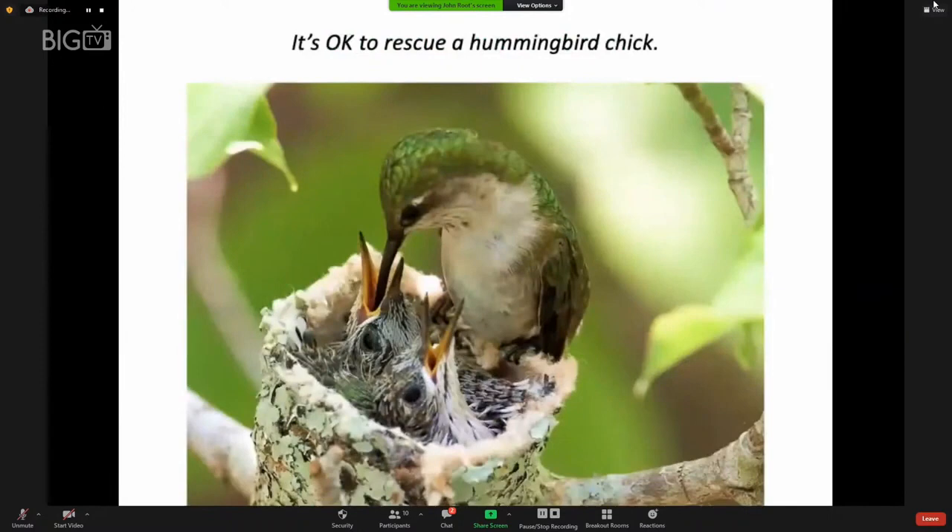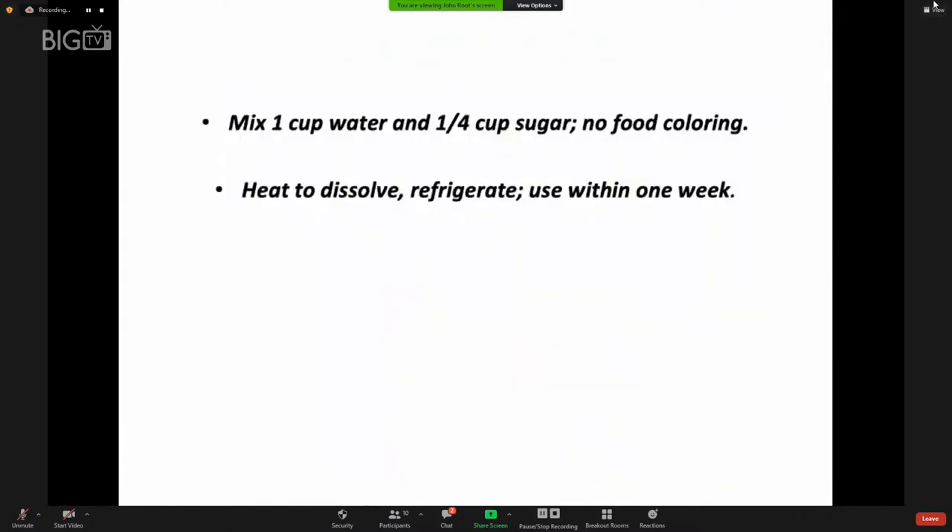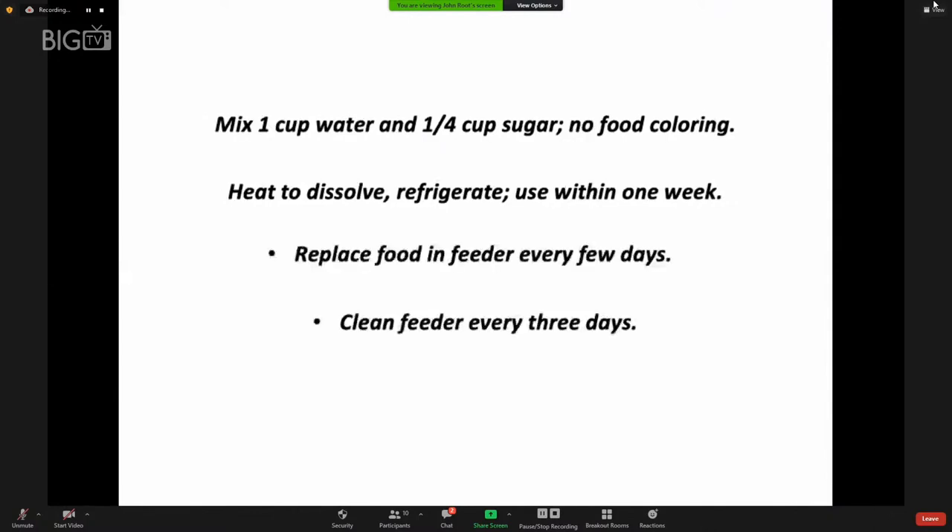It's okay to rescue a hummingbird chick or any other bird if you find it on the ground, but don't hang around a nest watching chicks and taking pictures because that will attract predators to the nest. Hummingbird feeders are easier to clean if they have two hemispherical bowl-shaped elements that screw together, so you can take it apart to clean and reassemble it. Use only water and sugar — no substitutes such as honey, brown sugar, or molasses. Just straight sugar at a four-to-one ratio with no food coloring. There's plenty of red on the bird feeder itself to attract hummingbirds. Heat the mixture to dissolve it, refrigerate, use within one week, and replace the food in the feeder every few days.